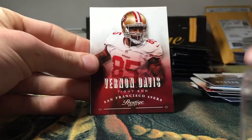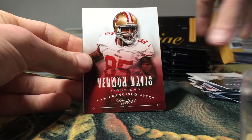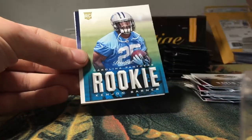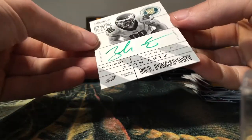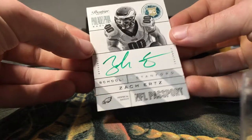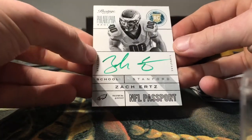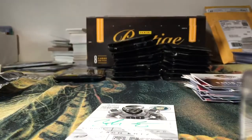Steven Ridley, Vernon Davis, David Wilson. Wow — Zach Ertz on-card auto, green ink! Wow, that's pretty cool.